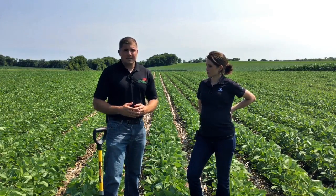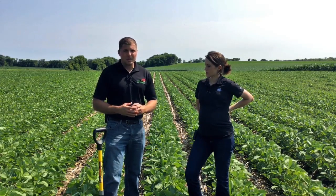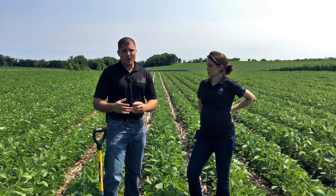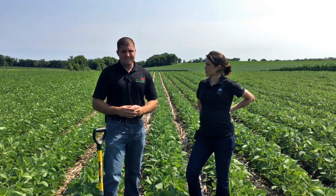Since soybean flowers over multiple weeks, we need to protect it throughout that flowering period, so multiple applications are needed. A second application at the R3 stage also helps protect those flowers and does the best job at managing white mold in season.